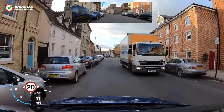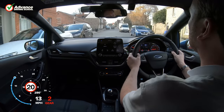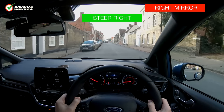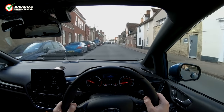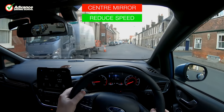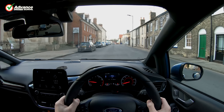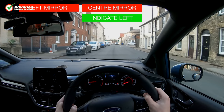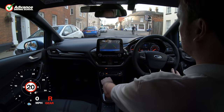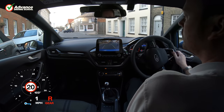I'm sure you have got the idea by now. If we use our mirrors effectively as part of the mirror signal manoeuvre routine, then we can ensure that we minimise any danger that could be present. However, if we ignore our mirrors then we could easily put ourselves in danger and even get involved in an accident that could have been prevented. Of course, when manoeuvring we can't rely on our mirrors alone, so we look over both shoulders as well to check for danger in our blind spots.